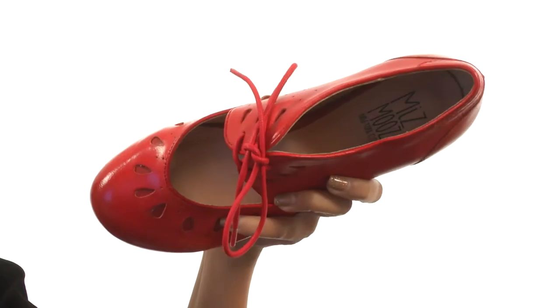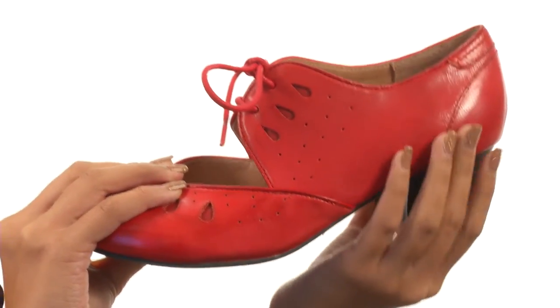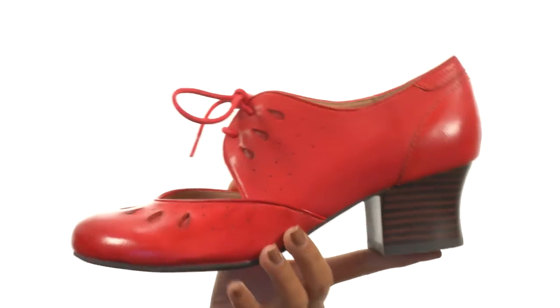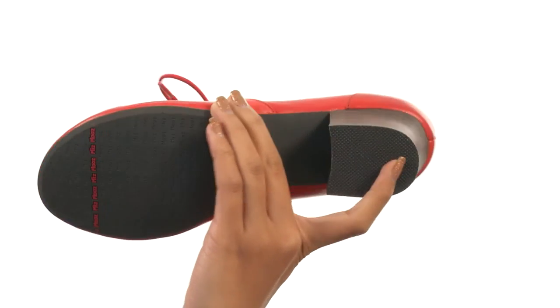There's also a lightly padded leather footbed to help keep you comfy. Right along here we have a man-made midsole and a man-made heel that is gonna give you such a lovely boost. Everything here comes to you on a durable man-made outsole and features a heel tap.